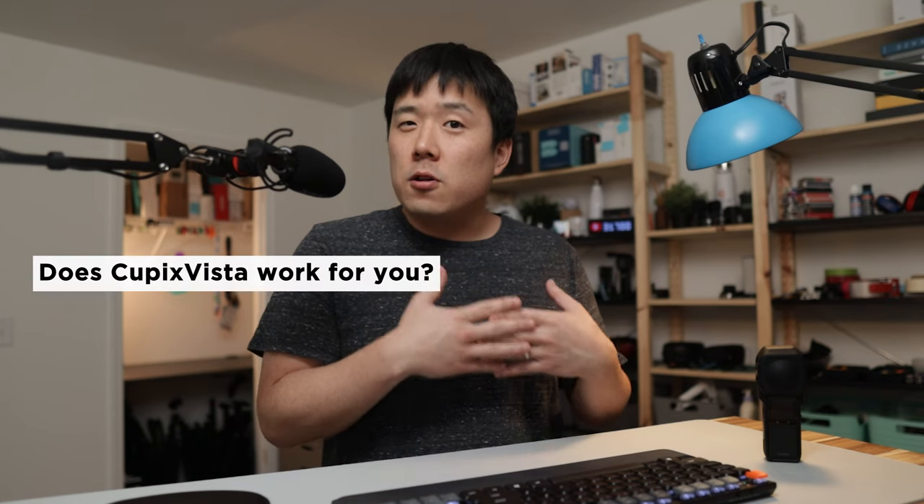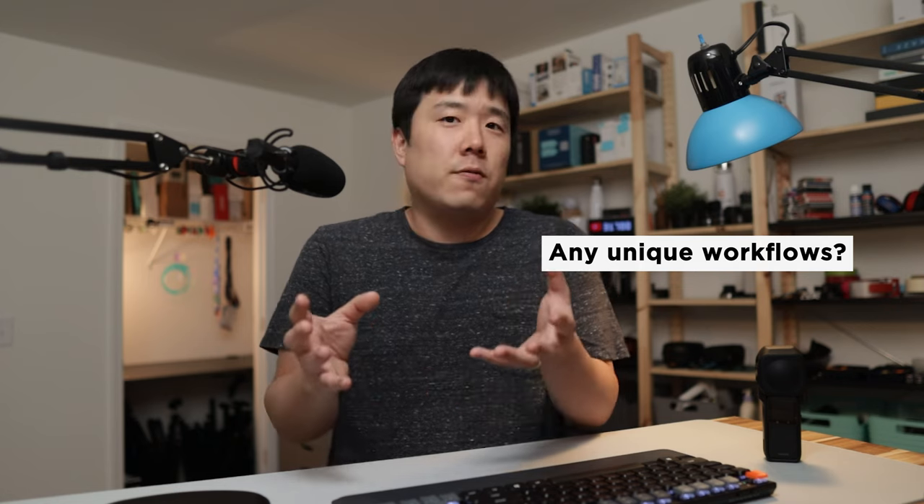If you have any further questions or thoughts on Cupix Vista, please leave comments down below — I would love to continue the conversation. Do you think this technology works for you, or do you have a specific workflow where you see potential for it? I hope you got some value out of this video. If you did, please don't forget to like and consider subscribing to my channel. Thank you so much for watching — I'll see you next time. Bye.